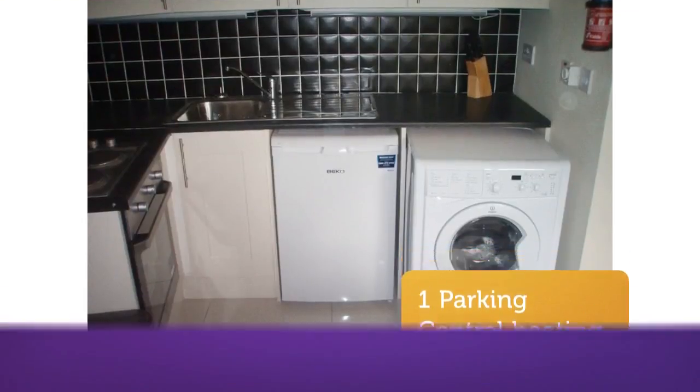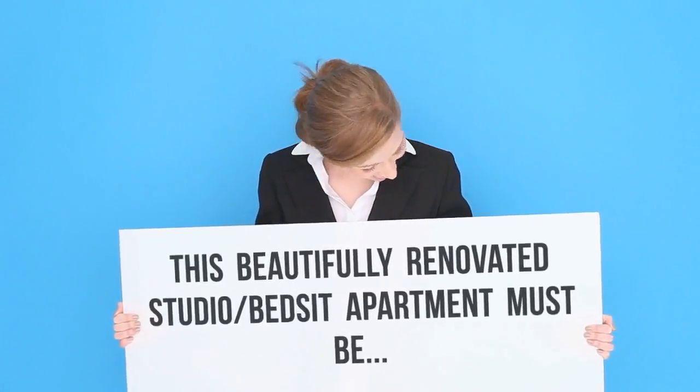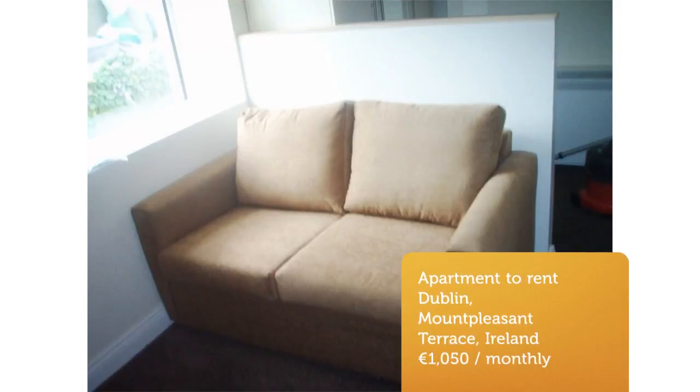Accommodation consists of one double bed-sit with extensive storage space, a modern kitchen with all modern equipment including a washer/dryer, a bathroom with electric shower, and a very spacious living room.